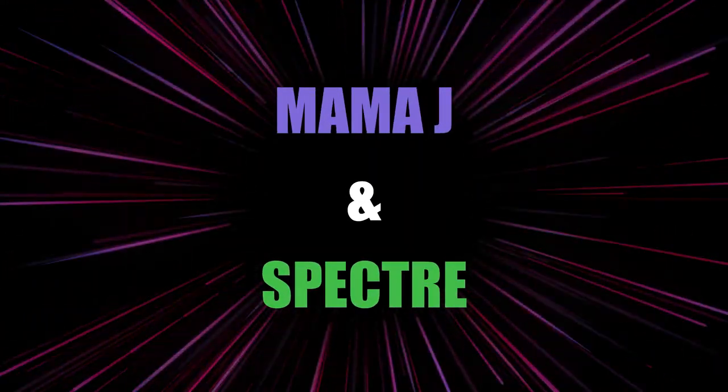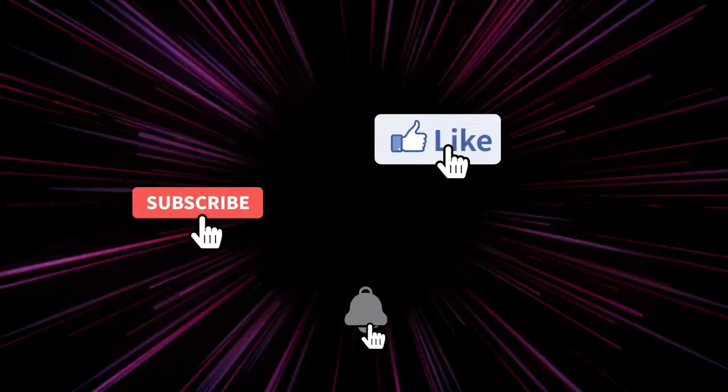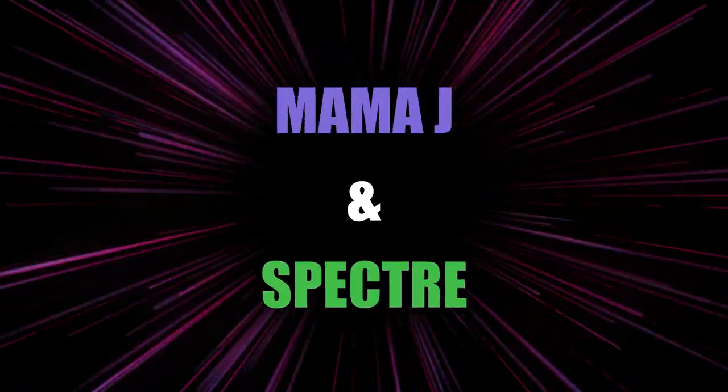Hey everybody, it's Mama J and Spectre. We are here with a mystery box from the Luau. It was a $60 mystery box — pretty much close to guaranteed value, usually with the Luau. But we grabbed some new pops that we want to show off.